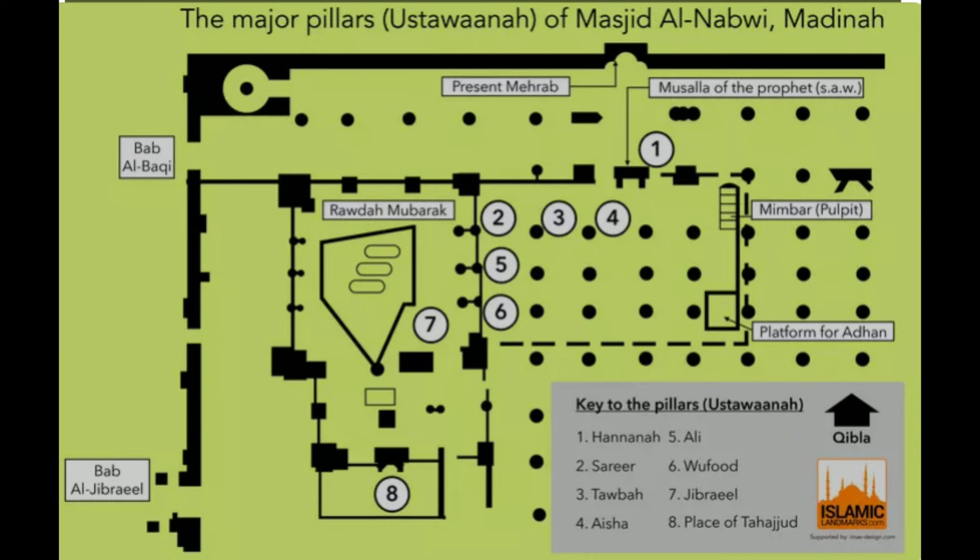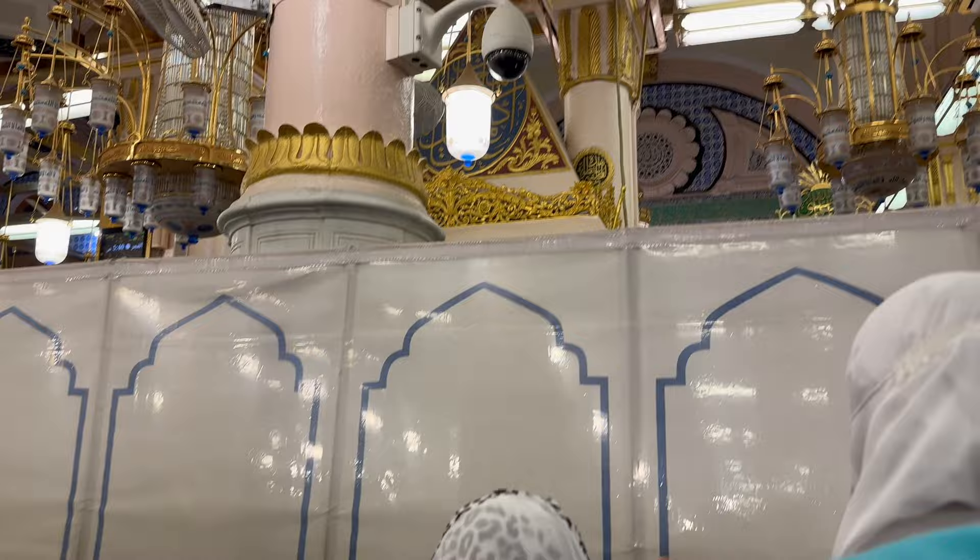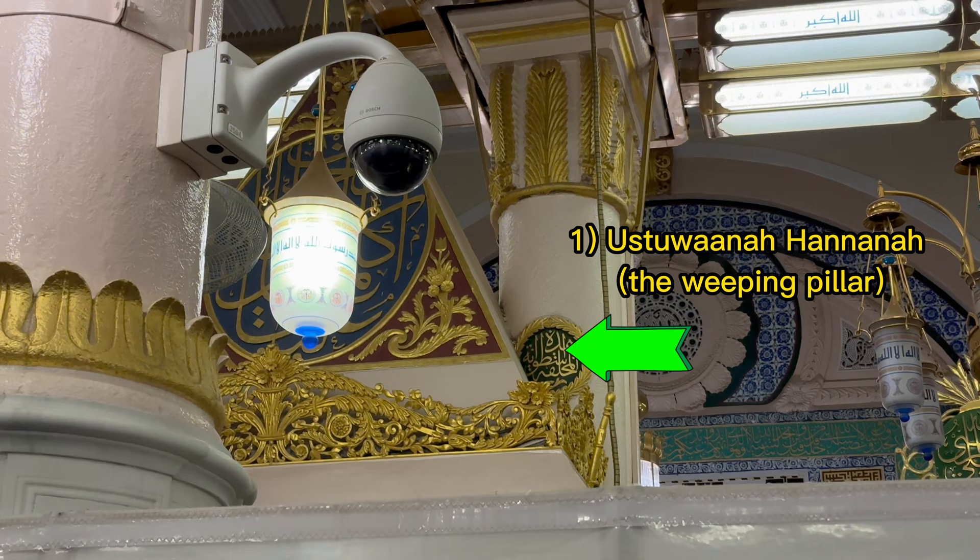There are eight notable pillars. Six of them are located in the Radha and two are in the sacred chamber which we cannot see. These pillars are believed to mark the exact spots where the original palm tree trunks were that supported the first roof of the mosque. These pillars are different from all the other columns in the Masjid — they have large green circles with a golden wreath around them. I will show you the six that you can see in Riyadh al-Jannah. Keep in mind, pillars are also called ustawana.